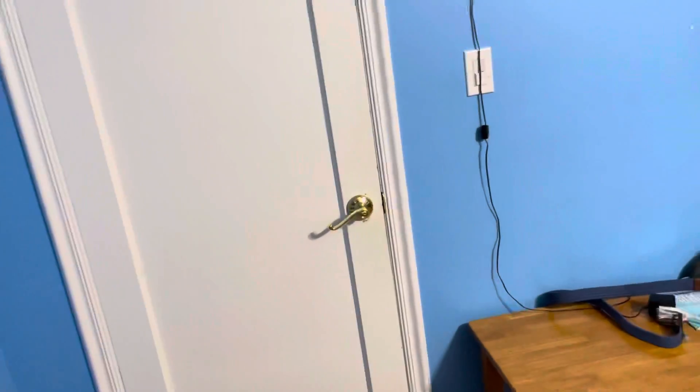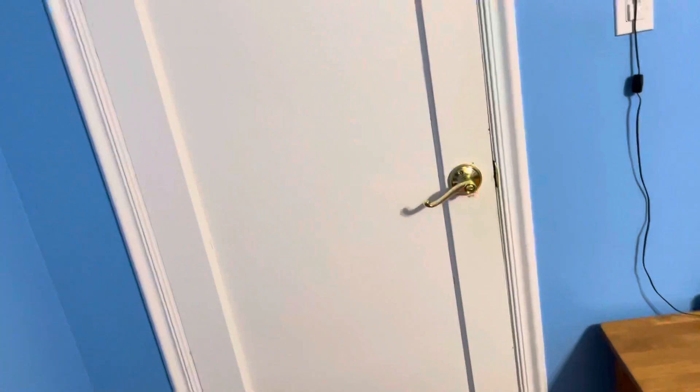What's up everybody, it's been so long since I've recorded a video. Today I'm gonna be giving you a room tour of my bedroom. I don't know, I'm bored and I decided to do this video again.